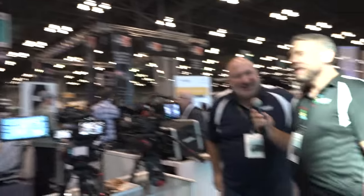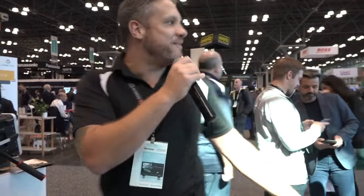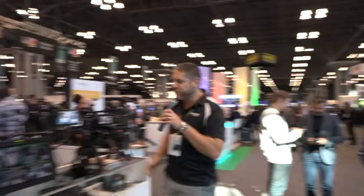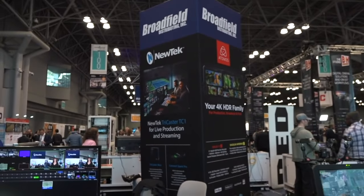We have special guests joining us live from the show floor — welcome to the Broadfield Pavilion at NAB East. The LiveView Solo is getting the job done here, and we were going to walk over to LiveView and promote that as well. If you could get a shot of the entrance — we are booth N119, right in front of the show floor. As soon as you walk in, that's where we are, so definitely come check us out.